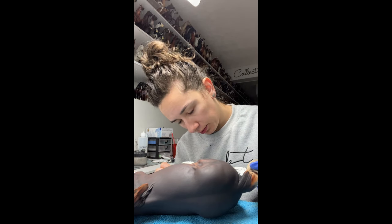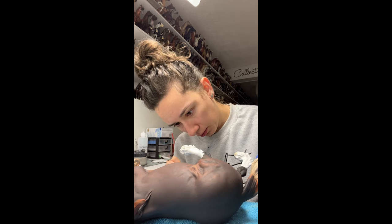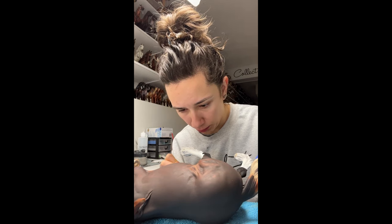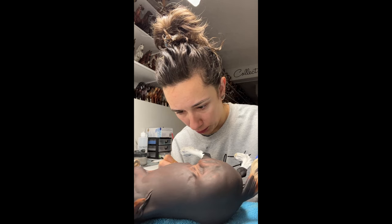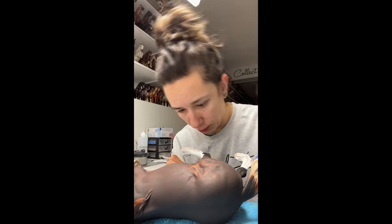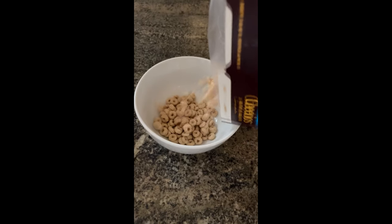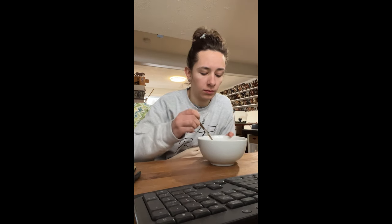So at 8:30am I sit down and start working on this commission, which is just painting some white layers. I work on this guy for a couple of hours. I generally listen to some YouTube videos or Netflix or something to keep me focused and concentrated. I eat breakfast after I've worked for a little bit, so my stomach has time to settle. I took this time to respond to some emails, and I actually did a little bit of editing on my website.